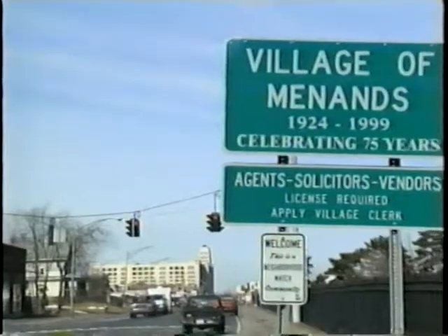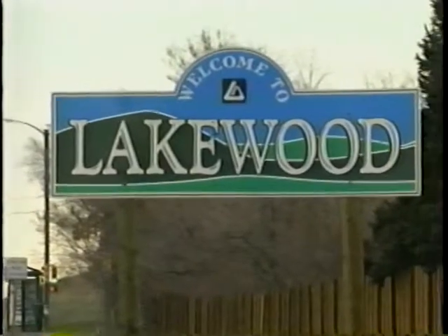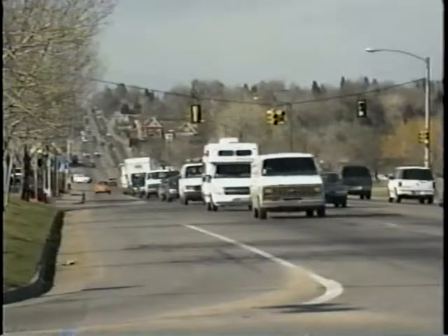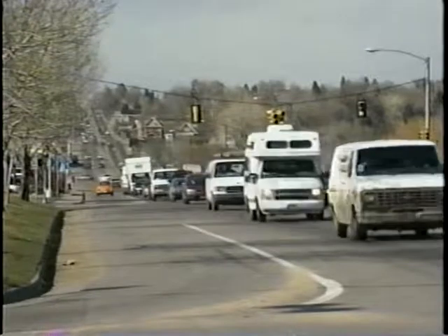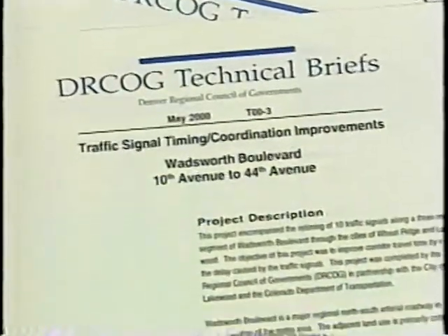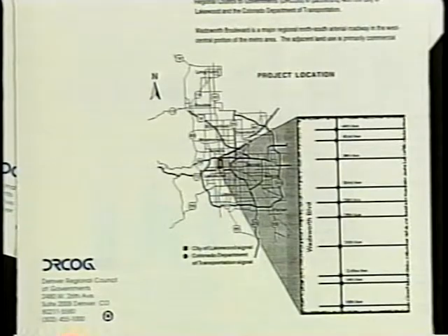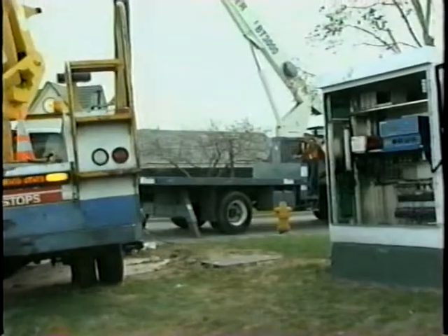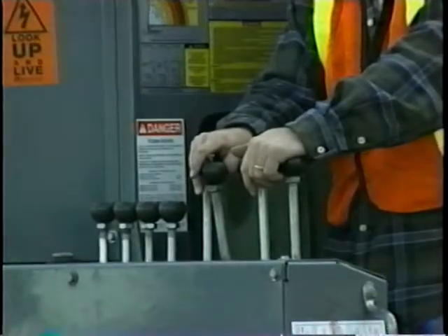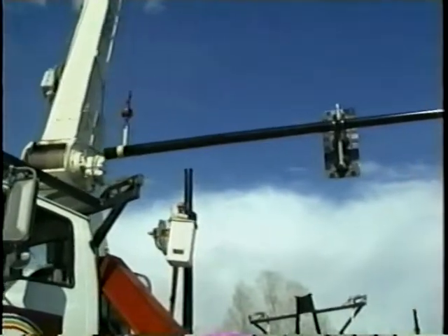Coordinating signal operations across jurisdictional boundaries is an excellent way to integrate traffic flow over larger areas. We found that because we can coordinate among all the jurisdictions, we're getting much better traffic flow on those overloaded regional arterials. The way we did it here in the Denver area is our regional planning organization, the Denver Regional Council of Governments, took the lead in setting up a program for coordinated signal timing. Perhaps most importantly, installing and maintaining equipment properly is key to achieving the full effect of the timing plans that are in use at each intersection.